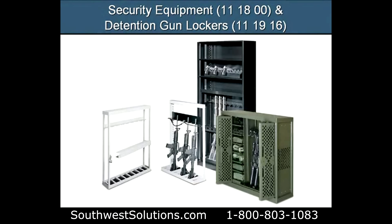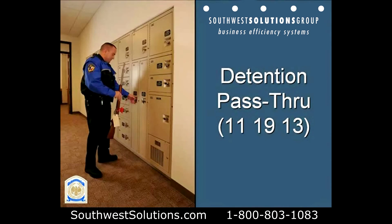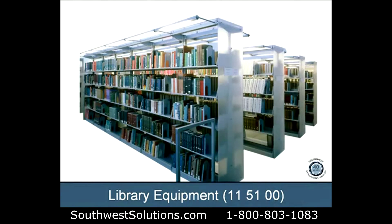Security equipment and detention gun lockers are a specialty of Southwest Solutions. Detention pass-through lockers — here's another example.